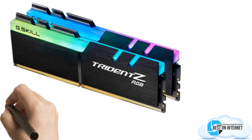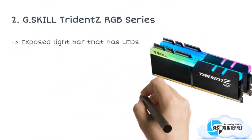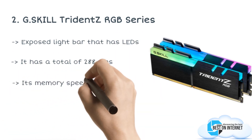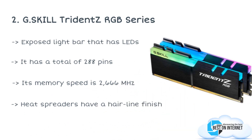The second product is the G.Skill Trident Z RGB Series. Say hello to another gem from G.Skill — it is also a set of two RAMs of 8GB each. However, its features are quite different from its cousin that we spoke about earlier. It has an exposed light bar with LED, a special light diffuser that gives amazing light effects, and heat spreaders with a hairline finish in aluminum.